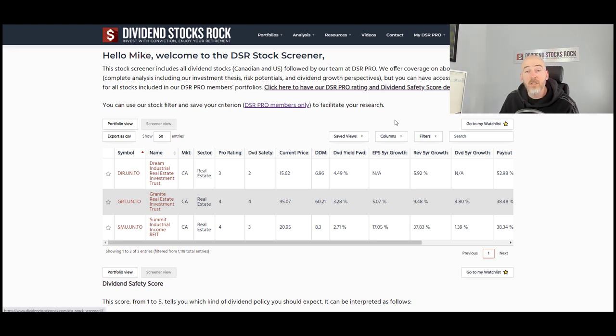The first one we're going to cover is Dream Industrial Real Estate Investment Trust, dir.un.to. Pro rating of three, dividend safety score of two. So this doesn't sound like the best investment. However, there are some great possibilities for this one. Dividend yield is around 4.5%, so definitely super interesting.